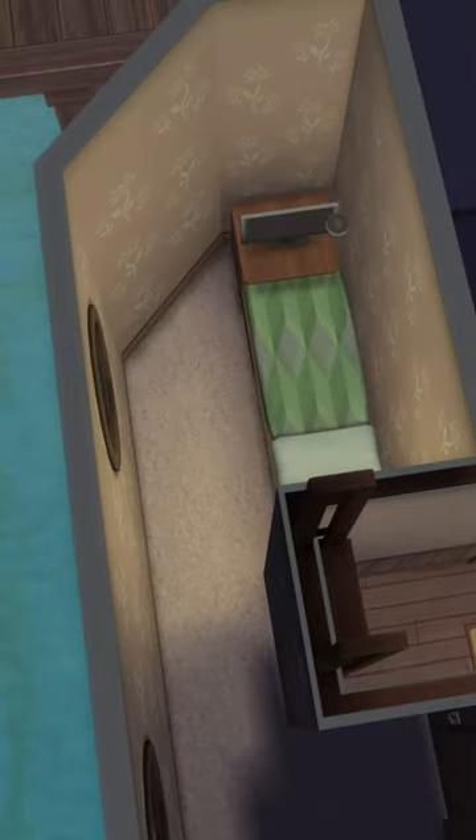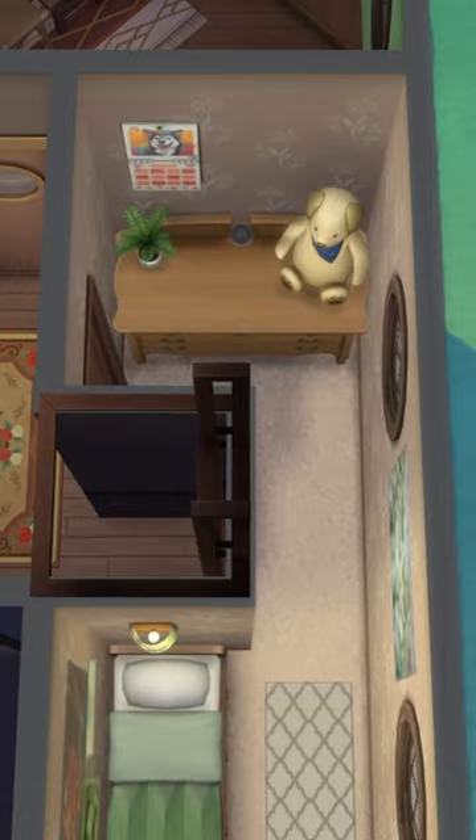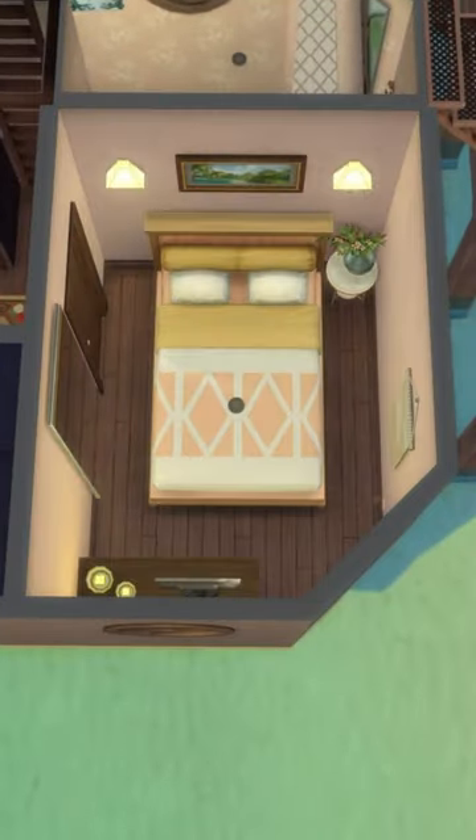This build has two bedrooms. We have one slightly smaller bedroom that only has a single bed, but I also added a TV so that it was a bit more of a living space as well, and that also has a cabinet. We then have a double bedroom which also has a TV, and then finally we move on to the bathroom.